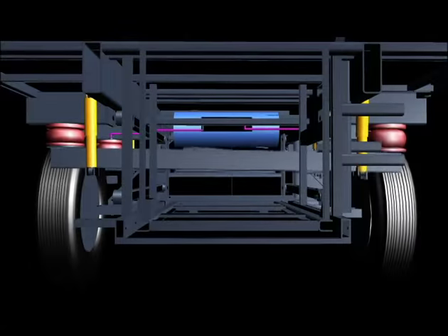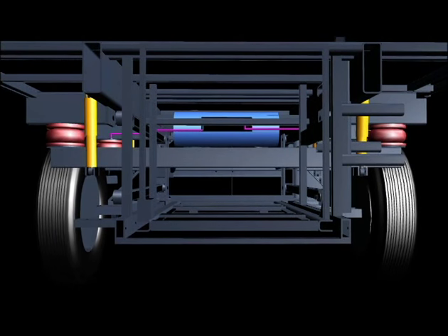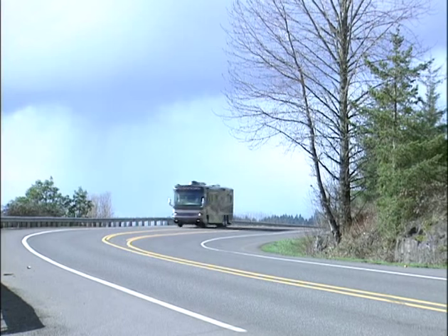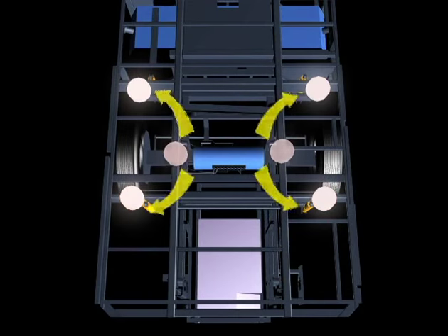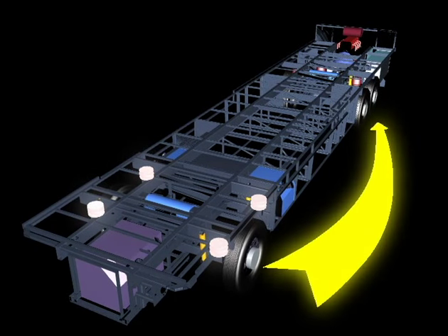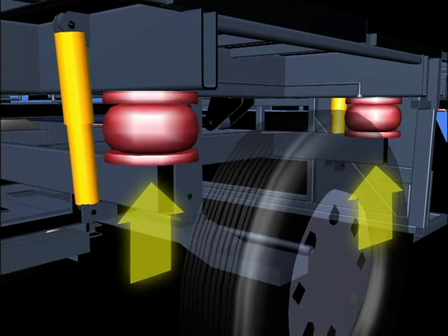Like a typical independent front suspension system, or IFS, the Roadmaster's outboard-mounted suspension components respond independently from one another. But unlike an IFS chassis, the Roadmaster provides quicker recovery against body sway and nose dives. This is because of the increased leverage associated with the suspension being wider side-to-side and longer front-to-rear. Also, the Roadmaster uses two airbags to lift versus the typical IFS suspension which uses only one at the forward wheel positions.